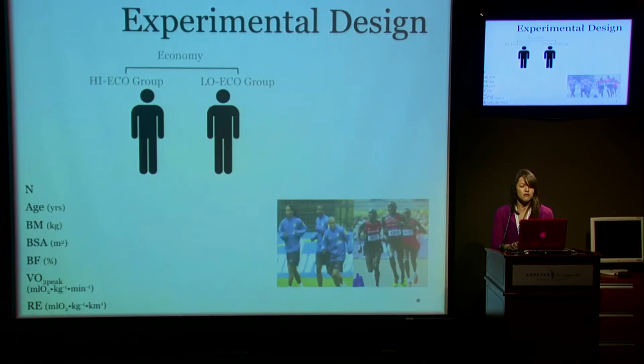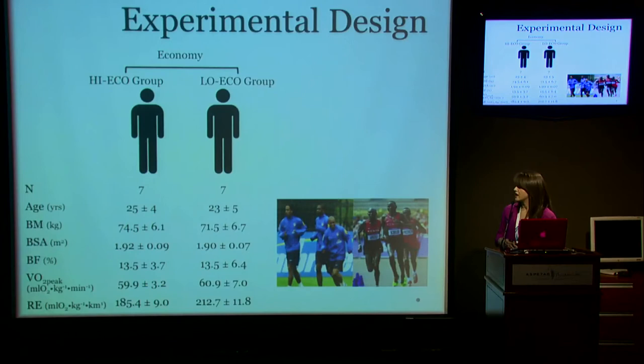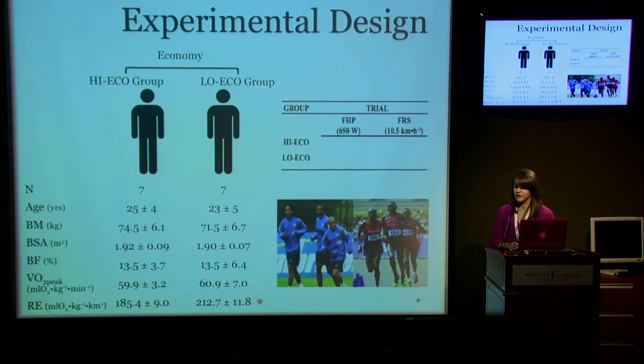To evaluate the independent influence of running economy, we had two groups again of seven participants. We matched them for age, body mass, body surface area, body fat percentage, and VO2 peak — with the only thing differing being running economy. To evaluate the independent influence of running economy, we had them complete a true fixed VO2 — a true fixed heat production of 650 watts — and a fixed running speed of 10.5 kilometers per hour.